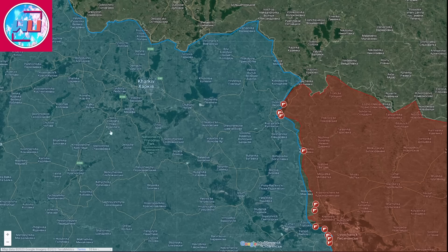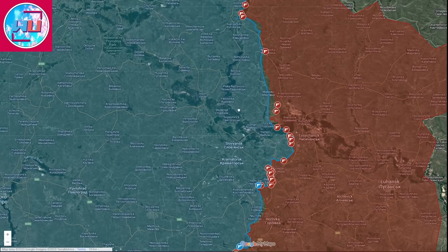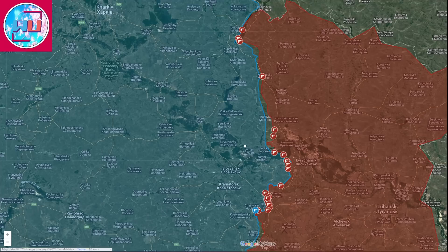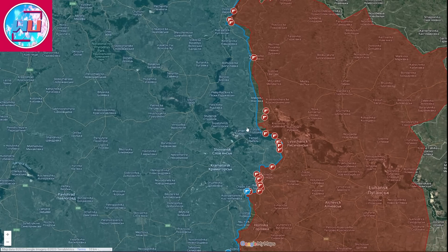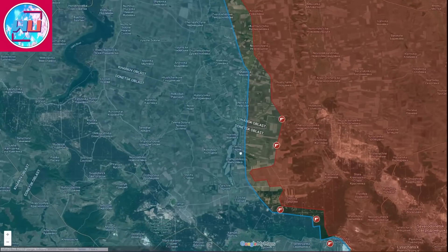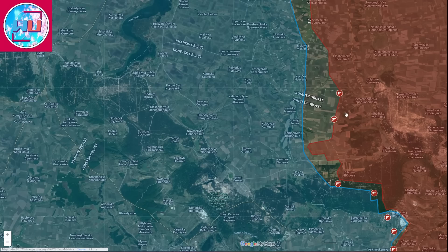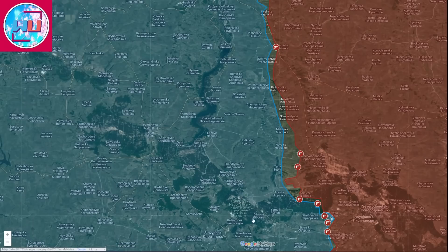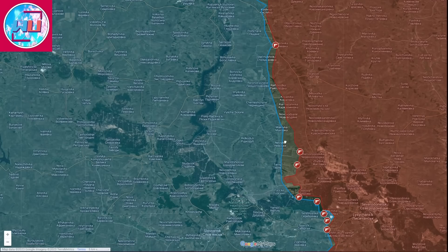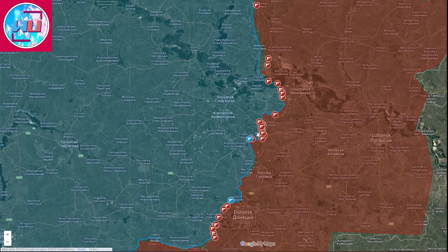Ukrainian forces are in a situation where they need to concentrate more forces in the north, in the Kharkiv direction, which would weaken the Donbas region. They have to choose between the north or the center as they don't have enough forces to protect both. Even if the information about Russian groupings in the north is false, Russian forces still have enough troops to concentrate and attack toward Liman and take control of the east of the Oskil River, forcing Ukrainians into the same dilemma.